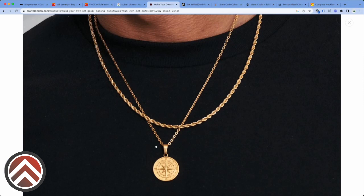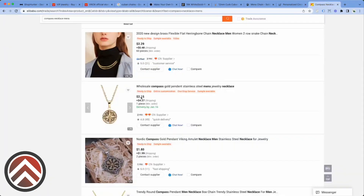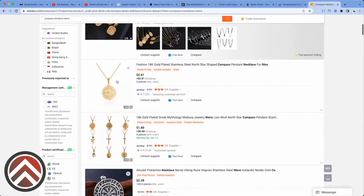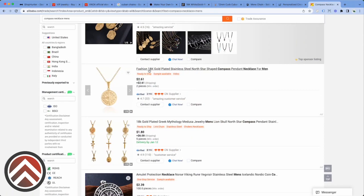If it were me, I would split test — see maybe if people want to buy this chain. But I'm just saying like this is cheap. Look at the price here. You can get this for hella cheap — 261 pieces. You're going to be spending like probably around $4 to $5 if you find a good supplier.